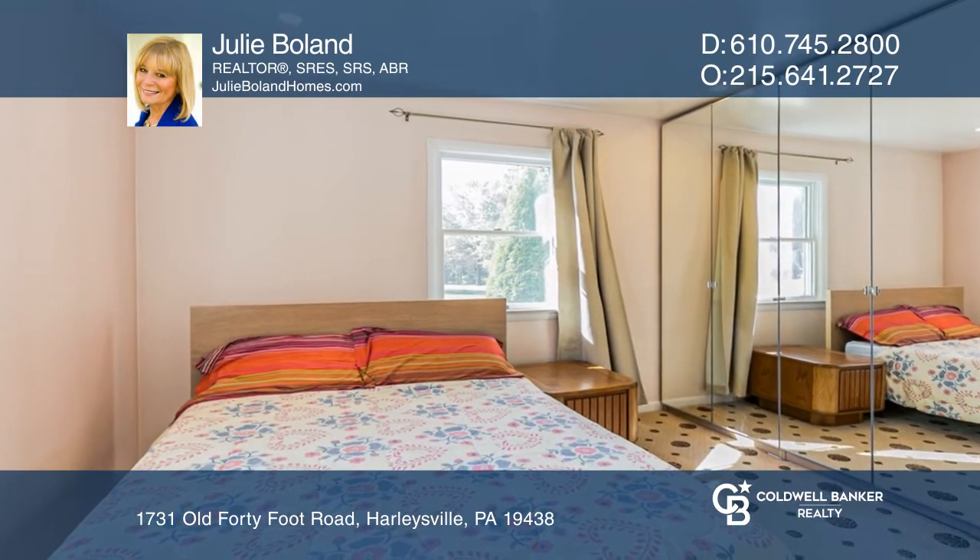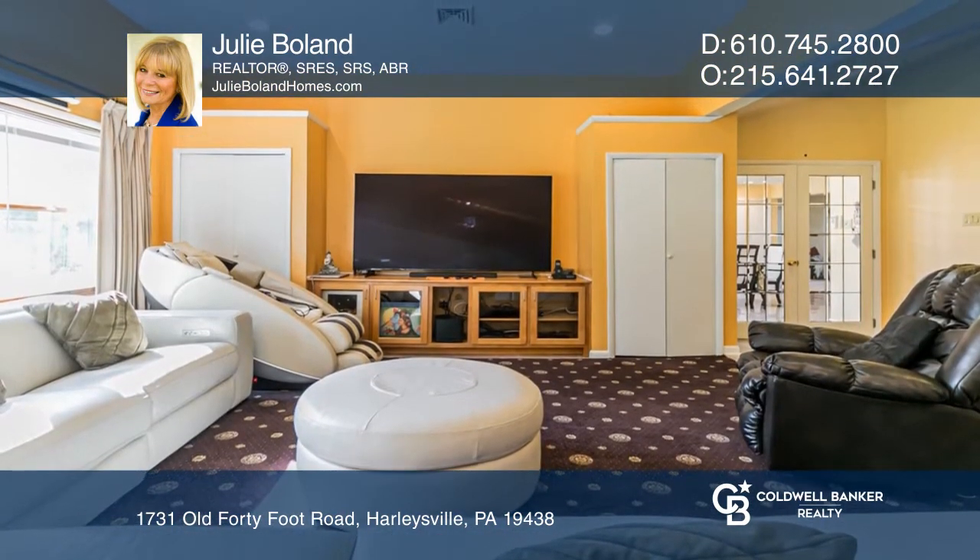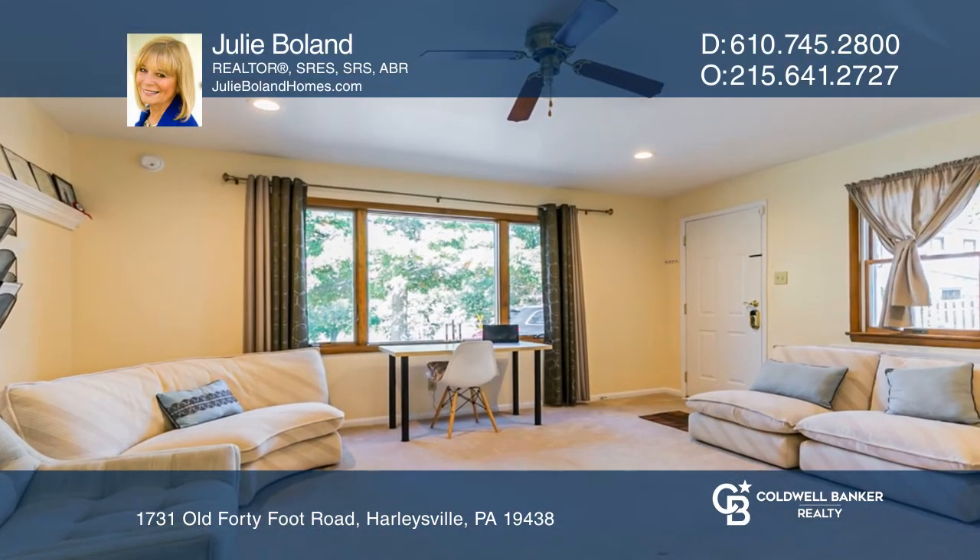Through the leaded glass doors is a great room with a built-in projector and screen. In addition, there is a home office with a separate entrance and galley kitchen.